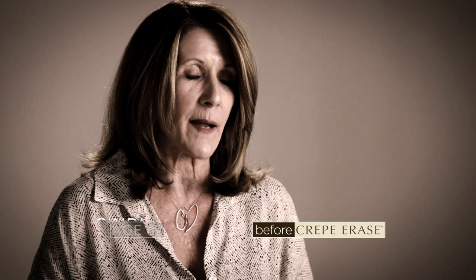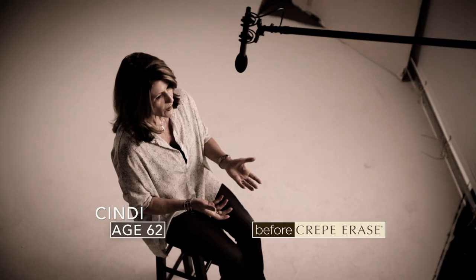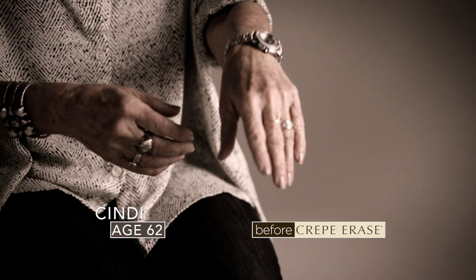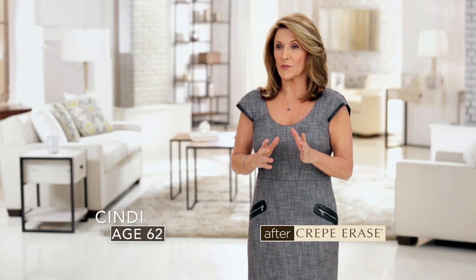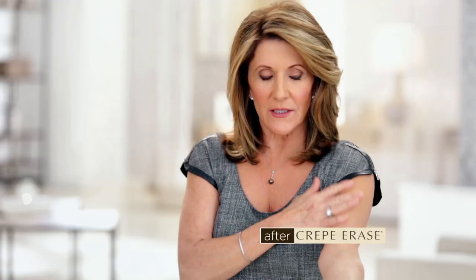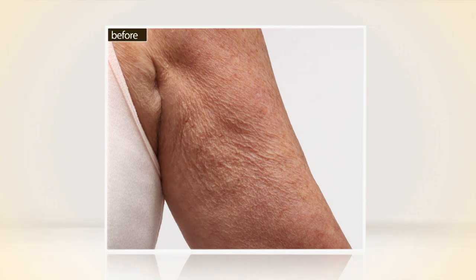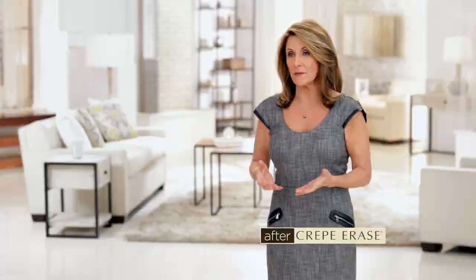I'm an interior designer, and it's important that I portray someone who is still youthful. But when I look at myself now, I don't see that. My head is still 30; however, my skin is 62. The very first day I used Crepe Erase, it really kind of just soaked in and I thought, that feels good. Then I'm looking at my skin in the mirror and I think, oh my gosh, my arm looks totally different. I can put myself out in front of people and feel very happy with the skin I'm in because it actually does fit me now.